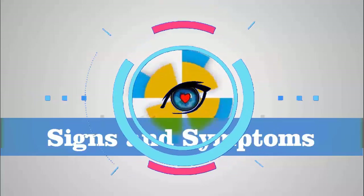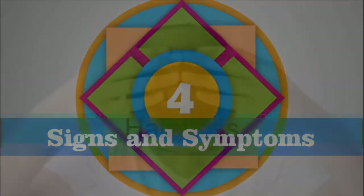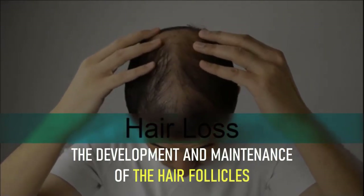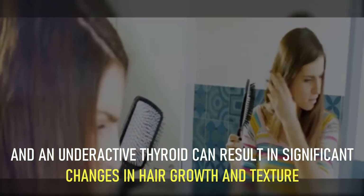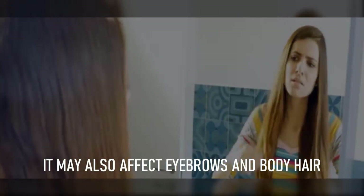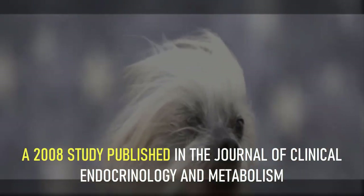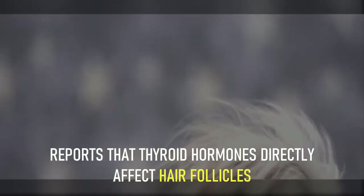Number 4: hair loss. Proper functioning of the thyroid gland is essential for the development and maintenance of the hair follicles, and an underactive thyroid can result in significant changes in hair growth and texture. It may also affect eyebrows and body hair. A 2008 study published in the Journal of Clinical Endocrinology and Metabolism reports that thyroid hormones directly affect hair follicles.